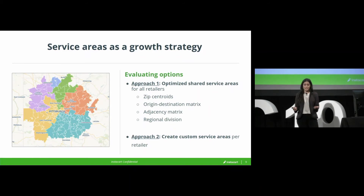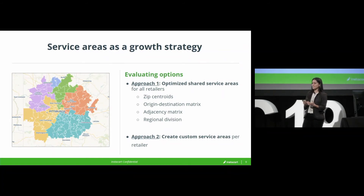What we saw was, even after multiple iterations, trying to optimize a shared service area only gets you so far. Grocers have many different numbers of stores in a given market and very different distributions of those stores — you just weren't able to unlock that many more customers for all of our retailers if you were trying to pool those service areas.